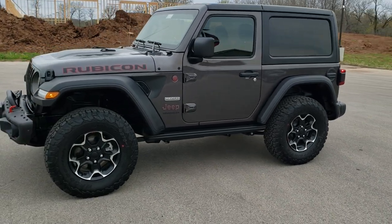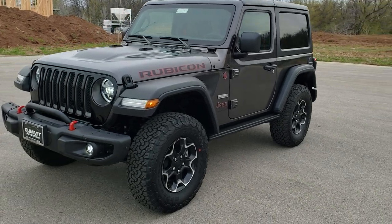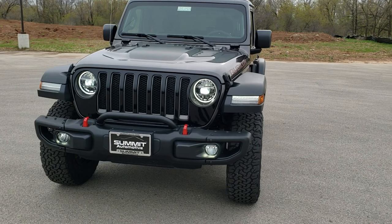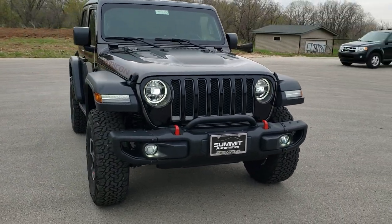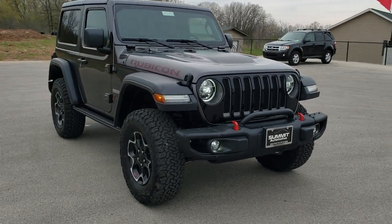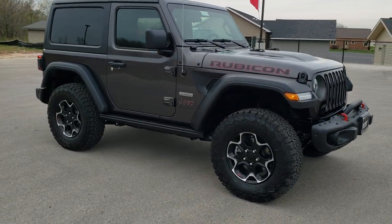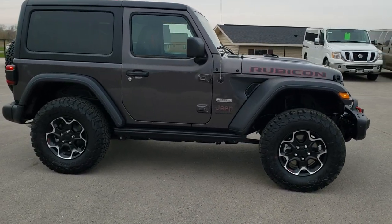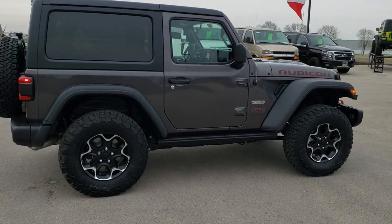This is stock number 20J150. We are here at Summit Automotive in Fond du Lac, Wisconsin, your new and used Jeep and Jeep Wrangler headquarters. Today we are checking out this brand new 2020 Jeep Wrangler Rubicon with the Recon package, the cold weather group, and the remote proximity keyless entry system.